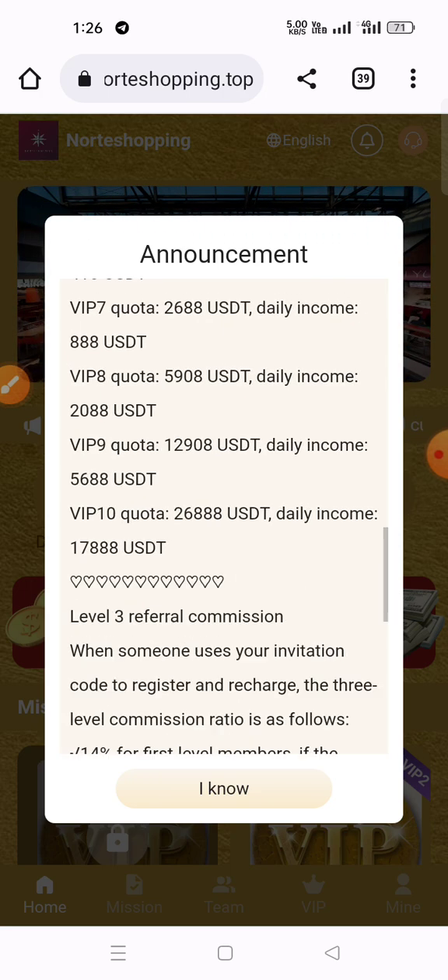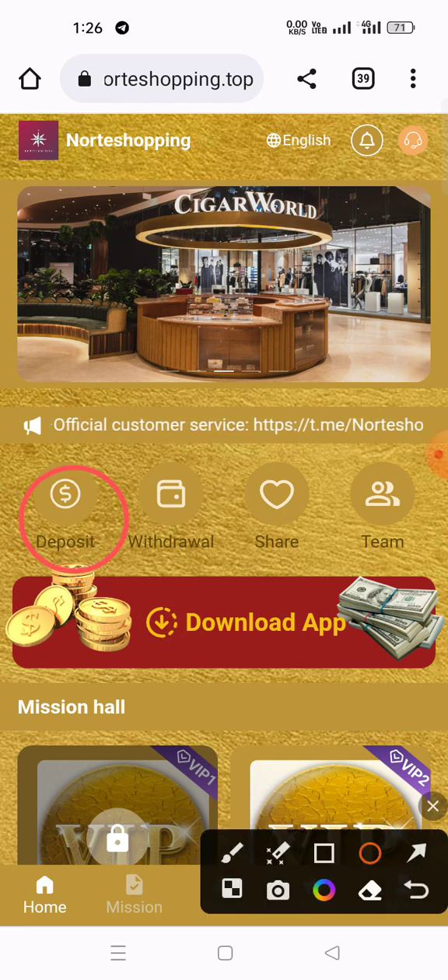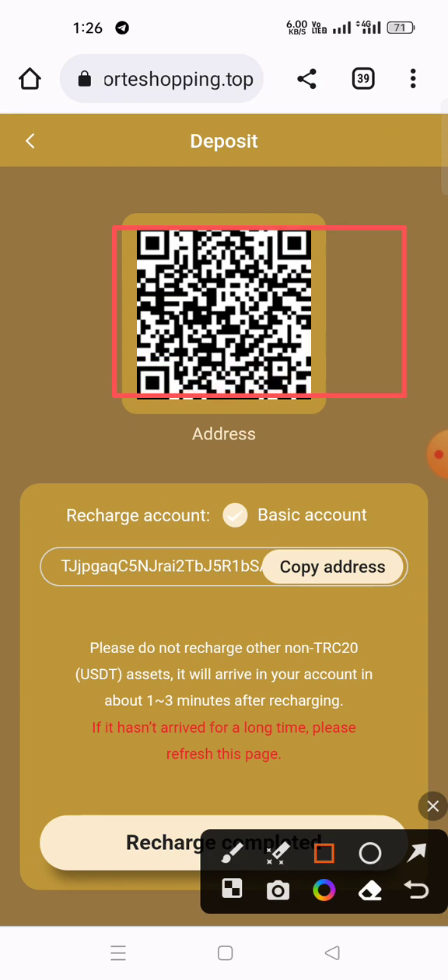Now I'll show how to deposit on this website. Click the deposit button — click the deposit button now. You can also see a QR code here. This is the wallet address — copy the wallet address to proceed with your deposit.